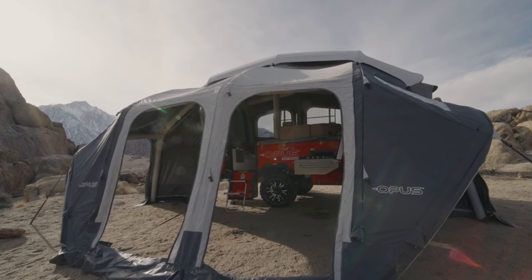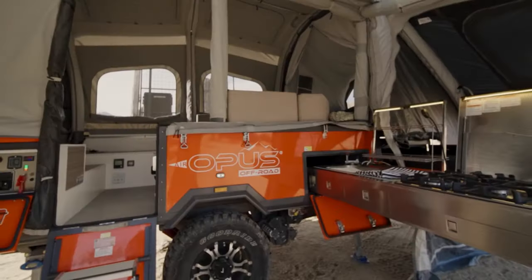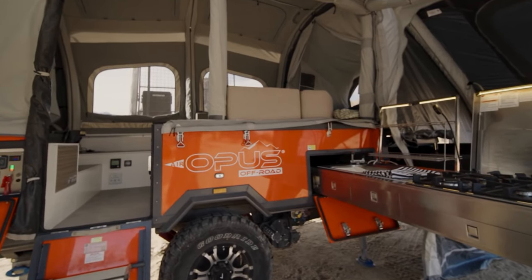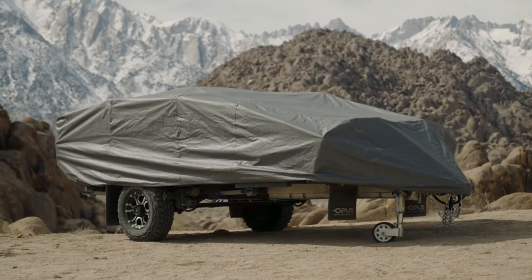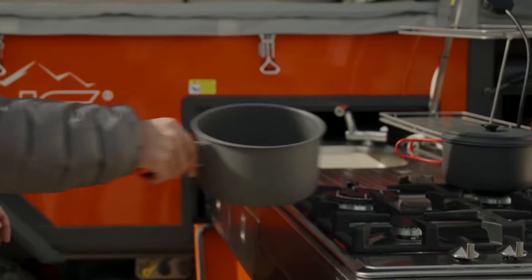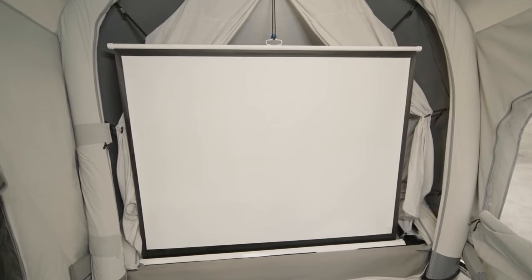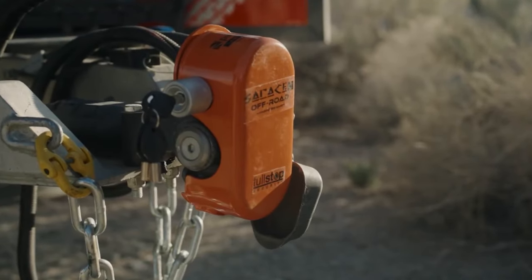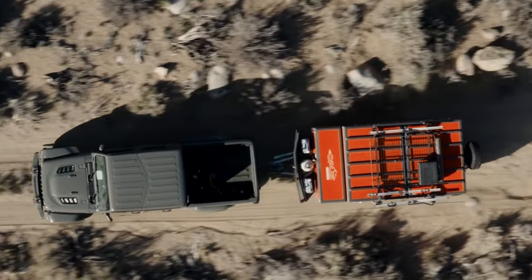Inside, the OP4 offers ample living space and amenities to ensure a comfortable camping experience. The camper is equipped with a cozy sleeping area, a dining table, storage compartments, and even a kitchenette with a sink and stove. Additionally, large windows and skylights provide plenty of natural light and ventilation. You can get the OP4 for $36,990.